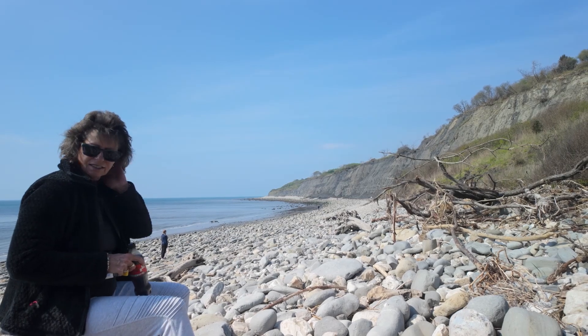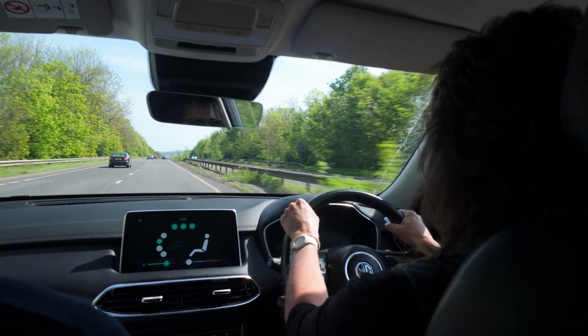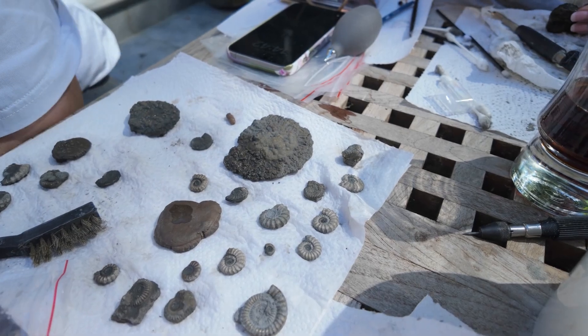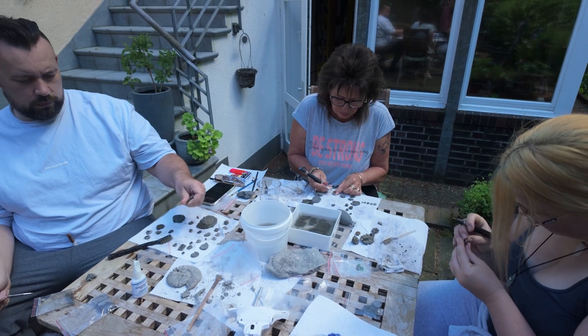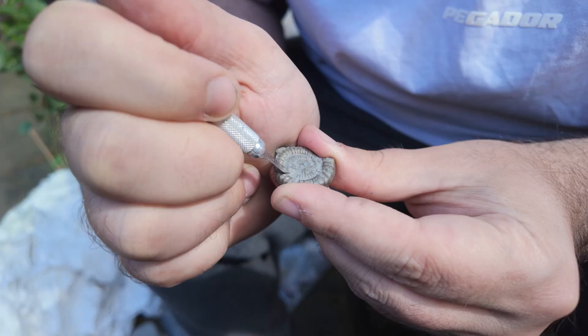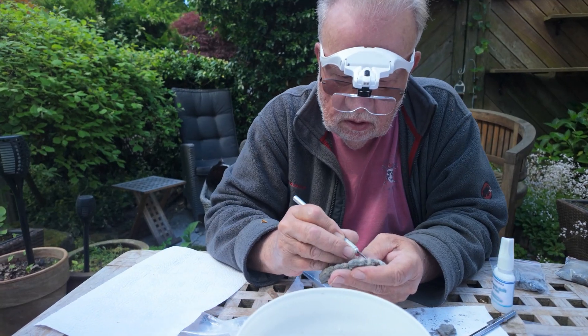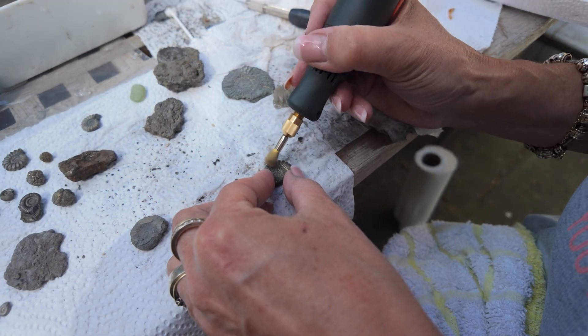Well, we all had a marvellous few days and now it's time to take our treasure home. But we're not finished yet — our lovely finds need to be cleaned, polished and prepared. After a few million years hidden from sight, these beautiful ammonites need a bit of TLC.